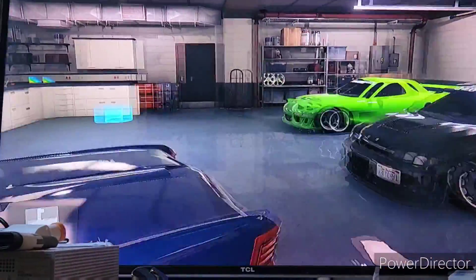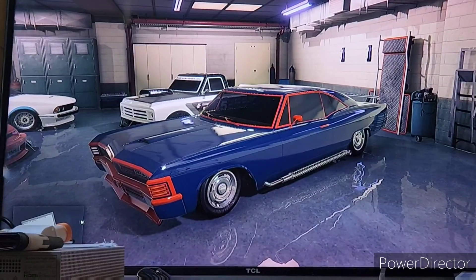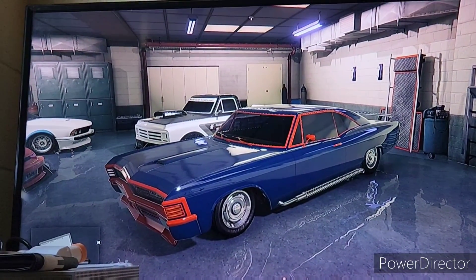Well anyway, I hope you guys enjoyed another car customization video on GTA V. I'll see you guys in the next one. Peace.